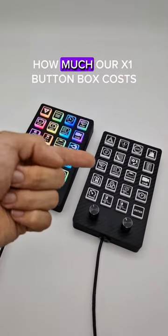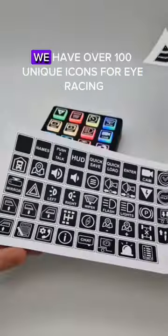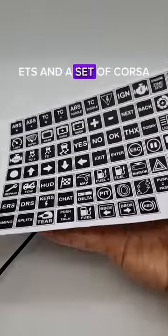A lot of people have been wondering how much our X1 button box costs, so here is the answer. We have over 100 unique icons for iRacing, ETS, and Assetto Corsa, so you can bind every button you want.